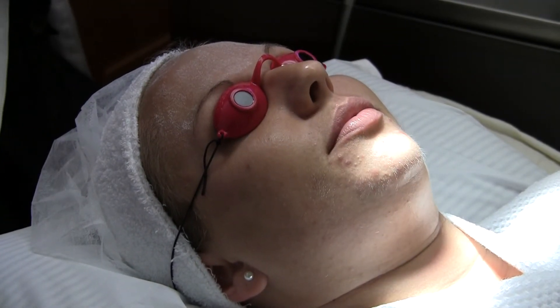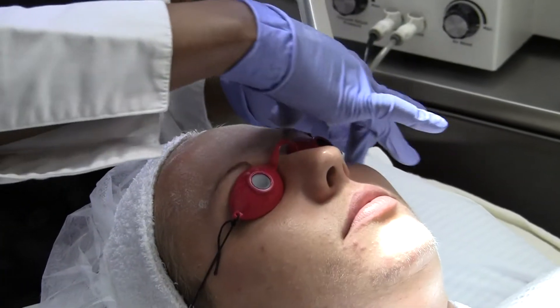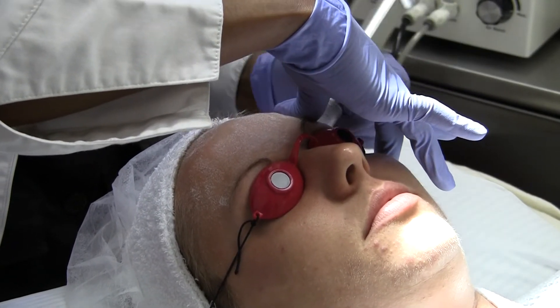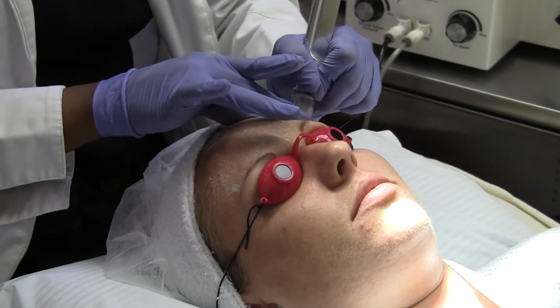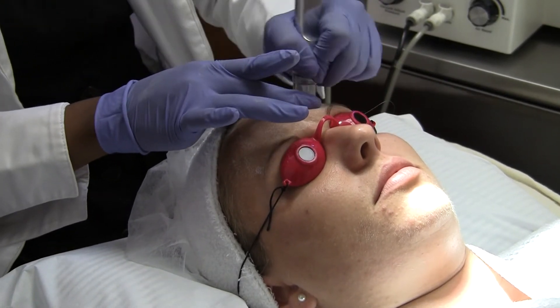We then switch to an aspiration mode. This mode is going to feel like a light suction or vacuum. This is going to help to clean up the crystals but also stimulate collagen, again helping those new skin cells to rise to the surface of the skin.